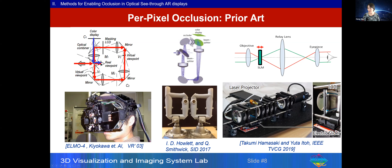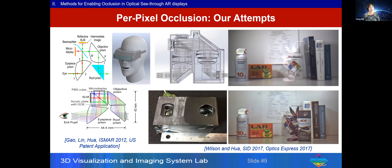What I call the ring architecture uses mirrors to fold the objective, relay, and eyepiece into a circular architecture, resulting in a fairly bulky system. Other groups presented modified versions based on the same architecture. Utah's group also demonstrated a varifocal solution where translating the spatial light modulator introduces focusing cues to the see-through path. Overall, however, all these solutions are rather bulky. My group has been working on this same problem for a number of years, introducing different folding mechanisms to reduce the complexity and bulkiness of the optical system.